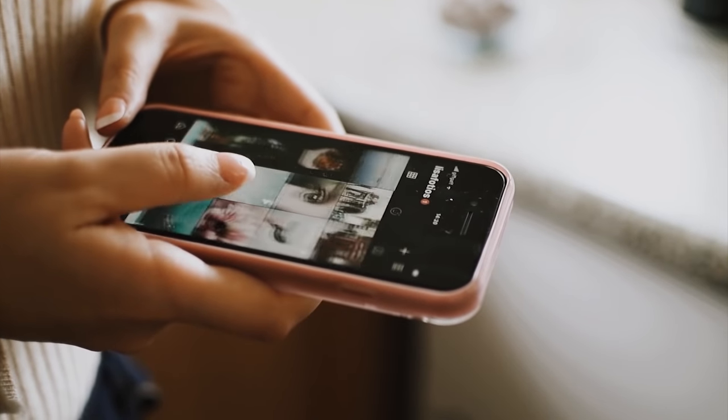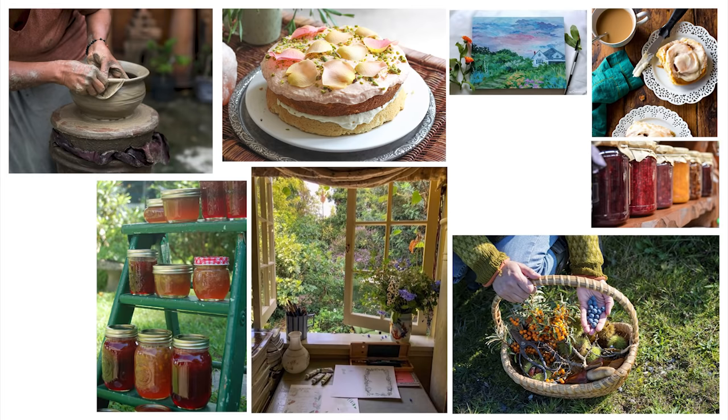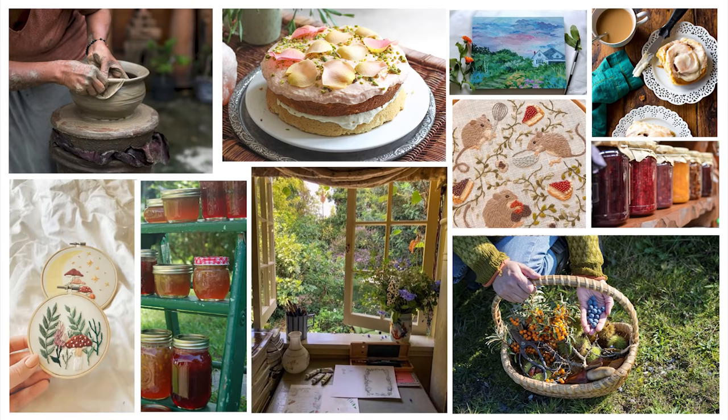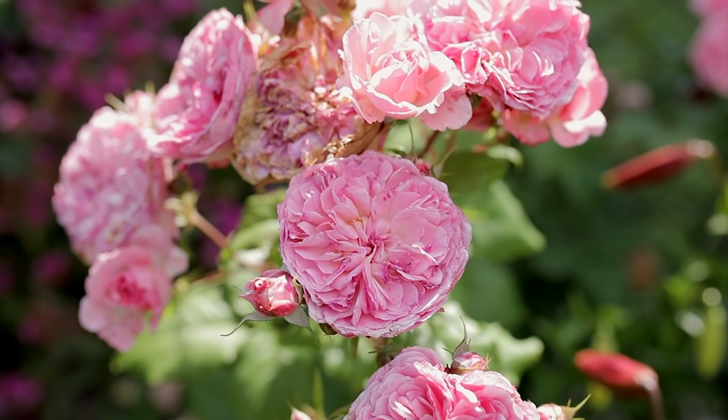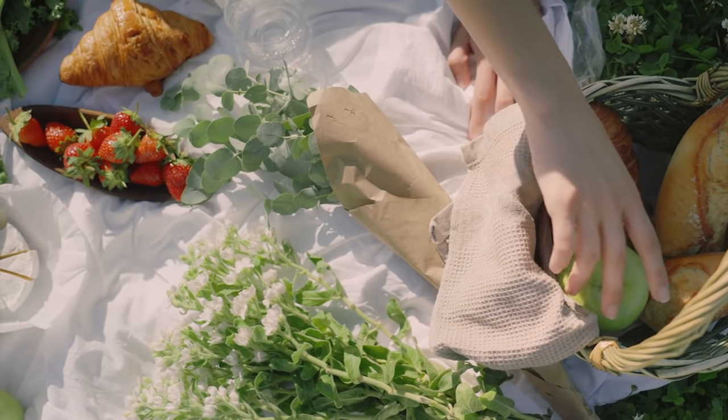The main cottagecore features are your fashion, your hobbies and of course your home and the interior. Having hobbies that don't rely on anything digital or the internet — like foraging, baking, pottery, painting, making your own jam, embroidery — you get the idea. It's all about embracing a simpler, sustainable life that is more harmonious with the nature that surrounds us. I feel like the main things usually spoken about are the fashion and hobbies, hence I wanted to do this video for cottagecore interior inspiration.